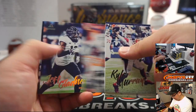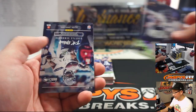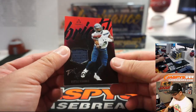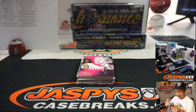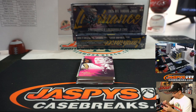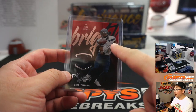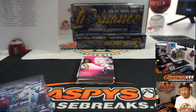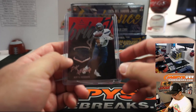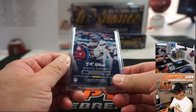There's Kyler Murray. We'll sleeve and toploader all those before they go out. And our relic is DK Metcalf. What is this parallel? Bright Beginnings is the parallel — I don't know where it says beginnings, but Bright Beginnings. Seahawks.